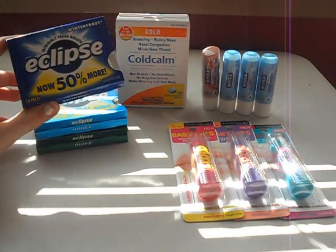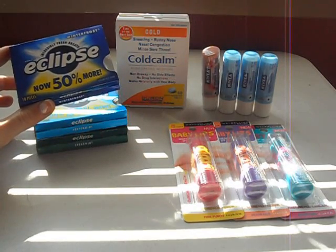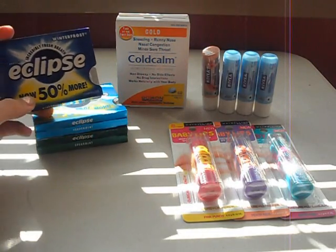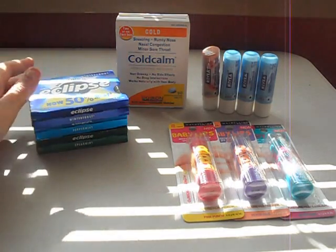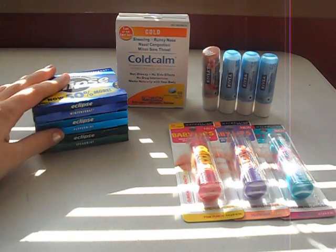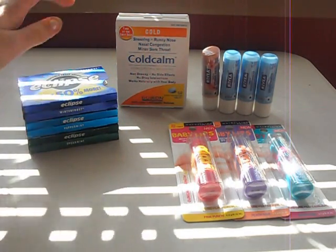The Eclipse Gum — these are on sale for $1 a piece, $3 for 3. Then you get back $2 in extra bucks, making them $1 for all three. And in my store, the 50% more was the one that was on sale, so you're actually getting basically double the amount. I would check in your store to see if those are the ones on sale as well, because they still printed my extra bucks and they were still at $1, and these were the ones that had the tag.